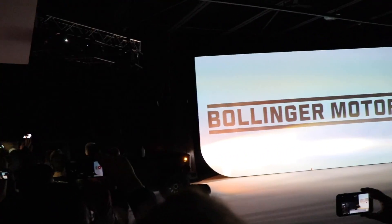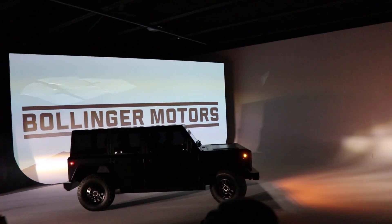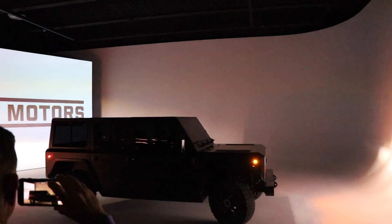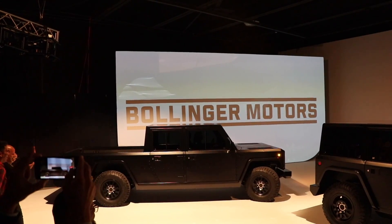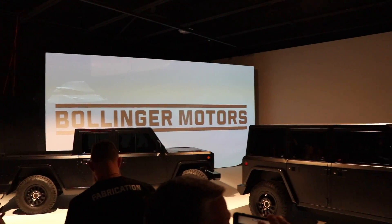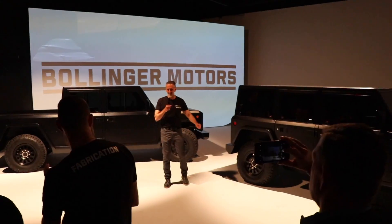What's going on everyone? It's Sean from All Things EV, and I just got back from the Bollinger event where they revealed their B1 and B2 four-door vehicles to the world. It was a very small, intimate group of people — a lot of friends, a lot of family, a lot of employees, and a small group of media. I don't consider myself a media person; I'm just a guy who's documenting his journey of learning about electric vehicles.